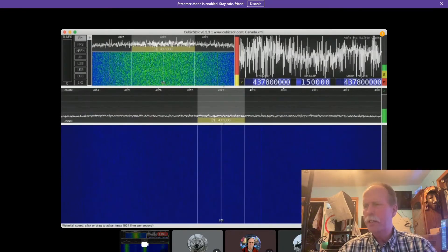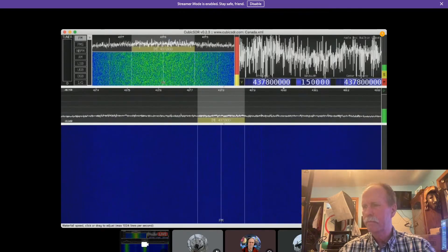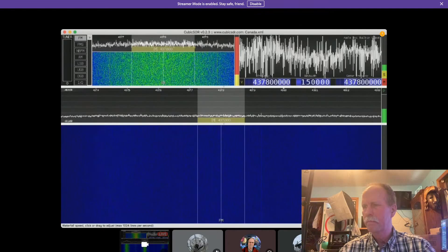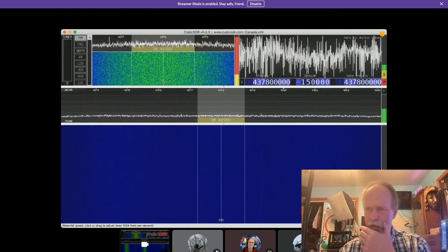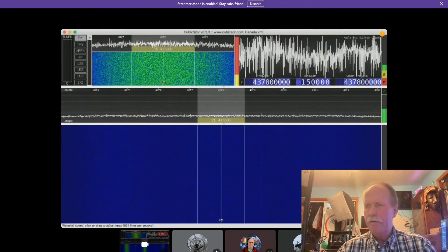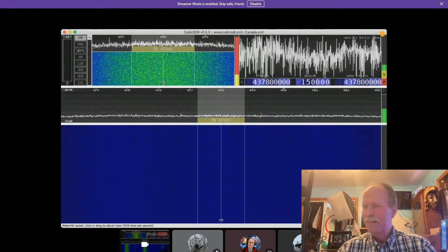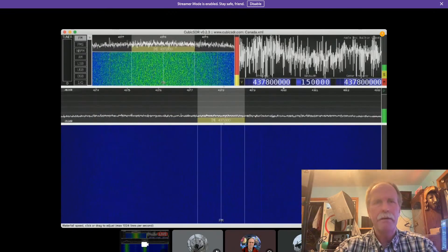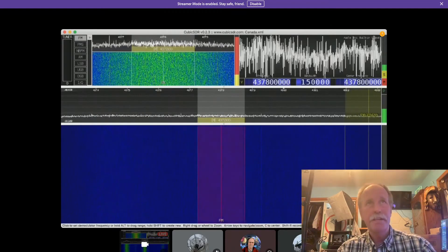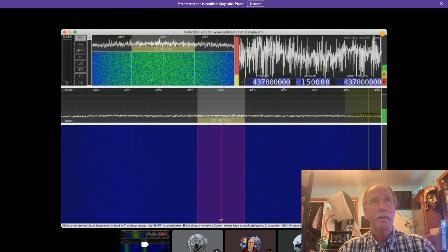We've got 29 people watching. Let me take a second to look at the chat real quick. Okay, the sound is good. This is not a formal video, so I don't have all my microphones and everything up and running. This is just basically me and the MacBook Pro. We're going to see what we get.